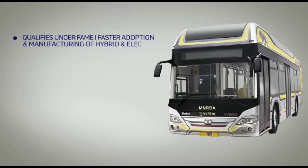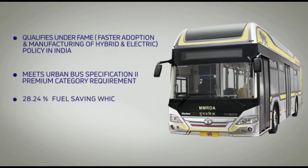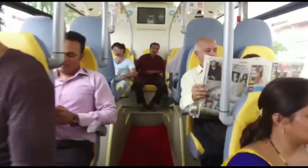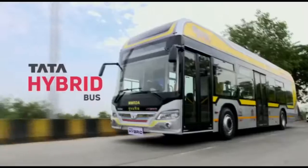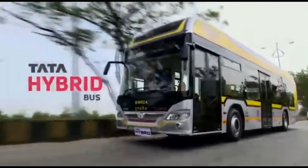It qualifies under the Faster Adoption and Manufacturing of Hybrid and Electric (FAME) policy in India, meeting Urban Bus Specification 2 premium category requirements and achieving 28.24% fuel saving, as certified by ARAI. Customized to embrace future possibilities, the new low-floor Starbus Hybrid Bus is a step towards enabling a clean, green, and advanced way of mass movement.